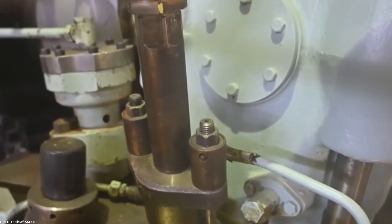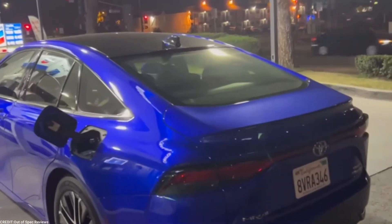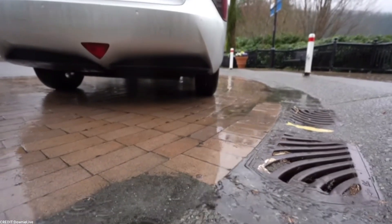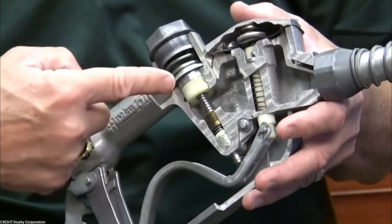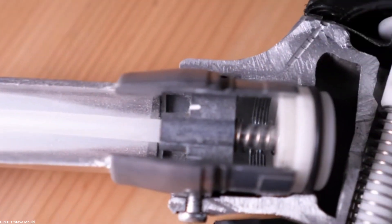A fuel injector is an electronically controlled valve that can open and close multiple times in a second. It is supplied with pressurized fuel from the car's fuel pump and injects the required amount into its combustion chamber through a nozzle. The design of the nozzle is such that it atomizes the fuel, turning it into a fine mist that can burn easily.